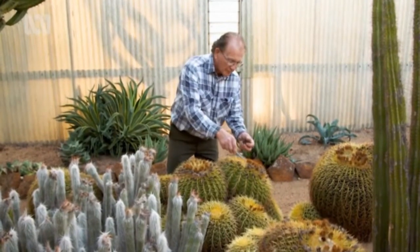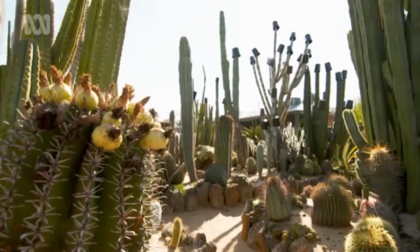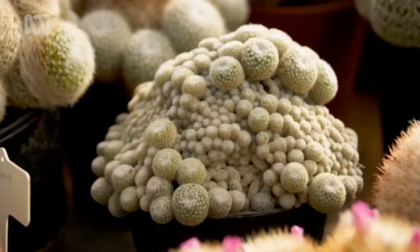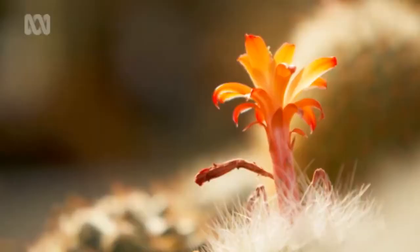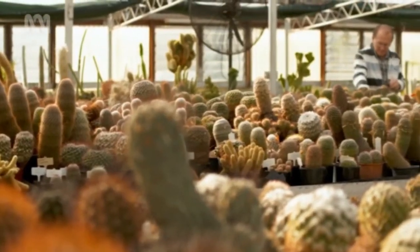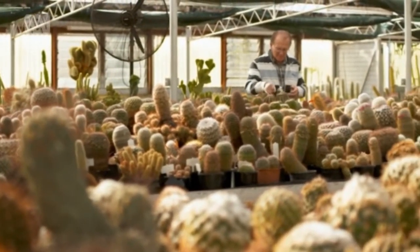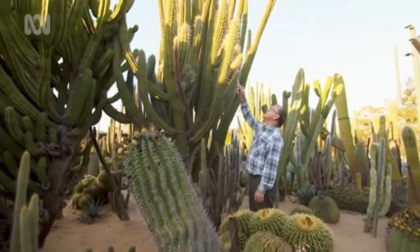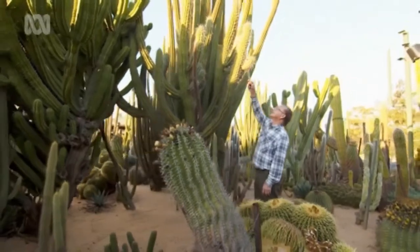I'm Lester Myers and I've been collecting cactus for over 70 years now, and I've had them for so long that I feel they've become part of my family. From the babies, which you have to baby along for the first few years, to the big old monsters that tend to look after themselves, it's been a great satisfaction.